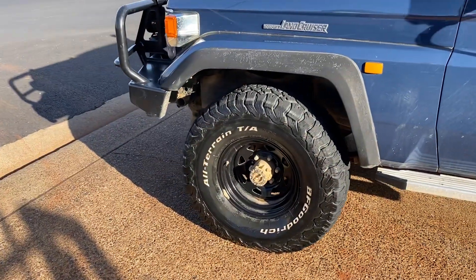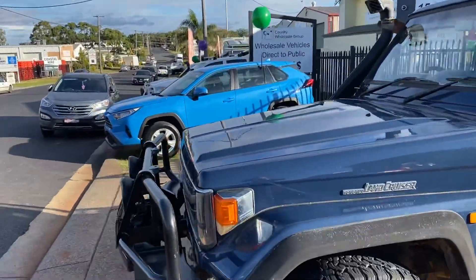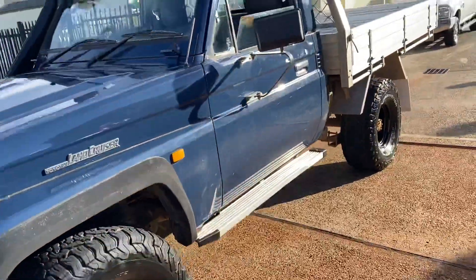Available at cwg.net.au — this 1998 Land Cruiser tray back with sidesteps, Black Sun Razias, BF Goodrich tyres, Safari snorkel. What a fantastic diesel four-wheel drive package — come and see us.